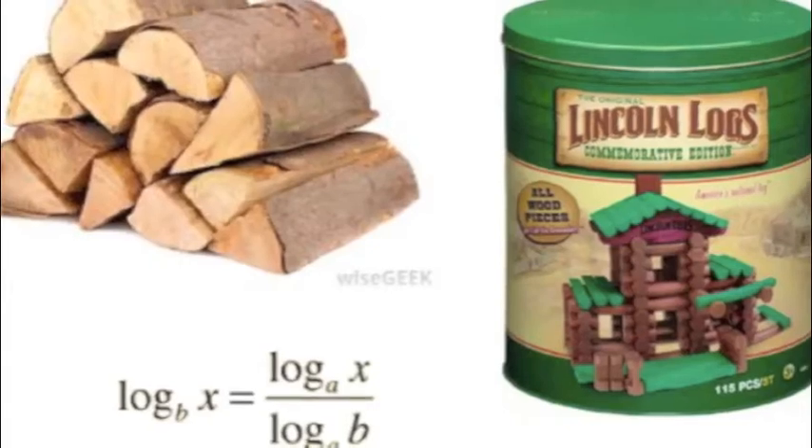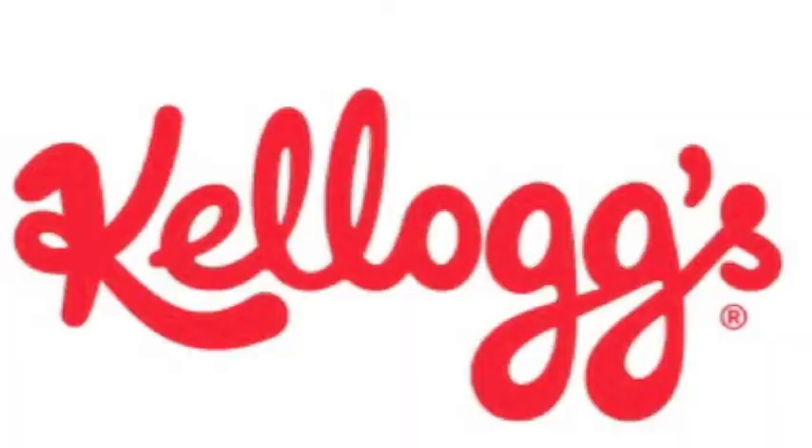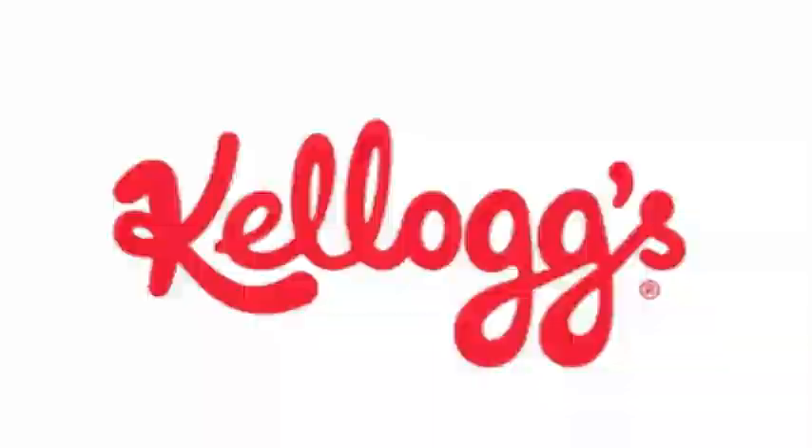Question of the day: what types of logs are the best logs? Kelloggs! Yay! But Raj, why are they the best? Because logs, they're great!